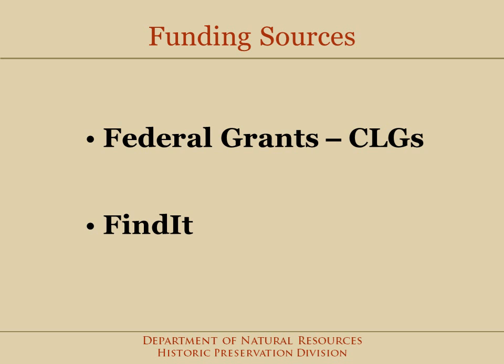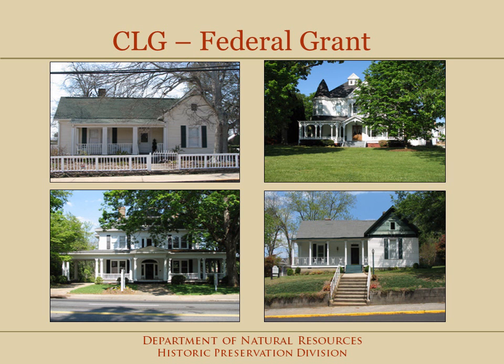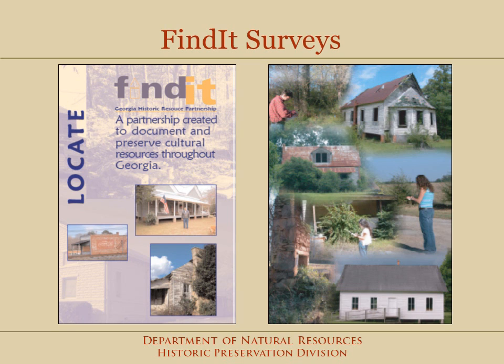There are two ways to fund a survey. The first source is a federal grant that is passed through our office to certified local governments. These surveys are often completed in phases over a multi-year period. The second source is the Find It Survey Program, a partnership among Georgia Transmission Corporation, the University of Georgia, and HPD. Find It focuses on surveys of rural areas and covers several counties per year.